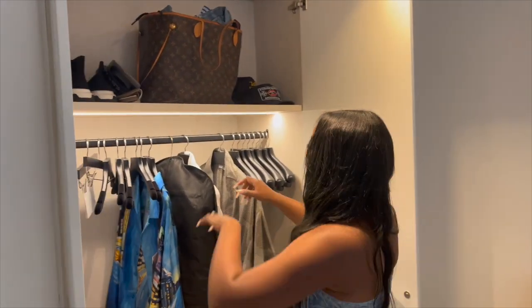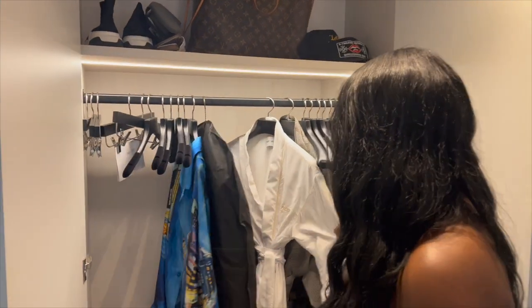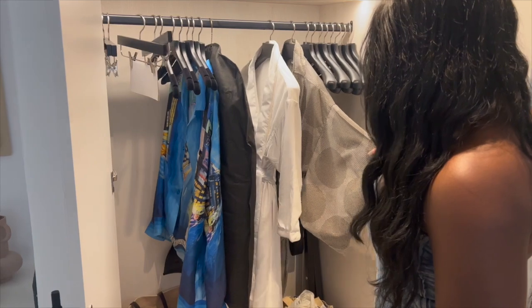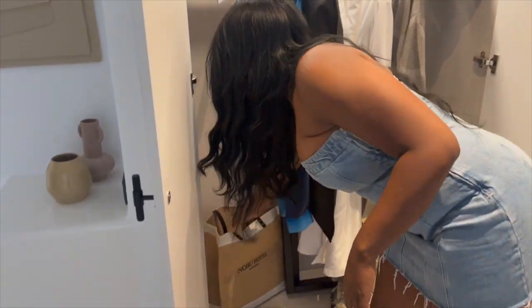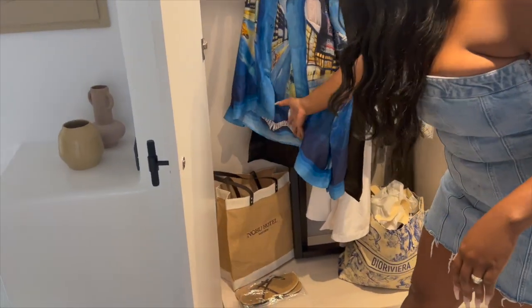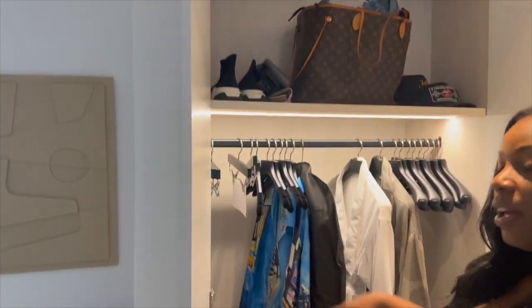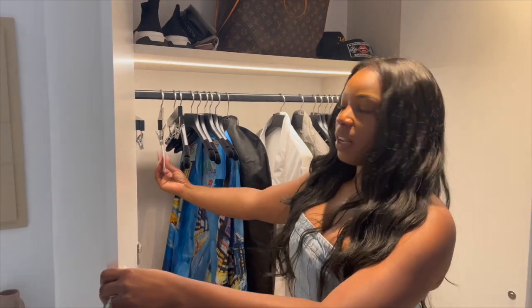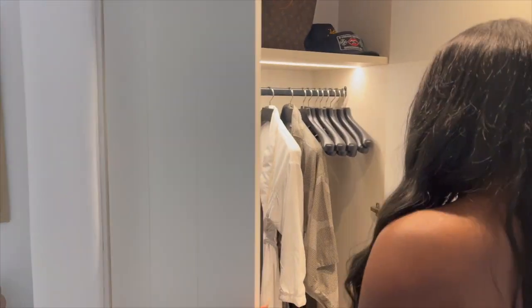Here you have a closet. The hotel comes with two robes — both of these are very nice. I feel like I want to put these on to take some pictures. They give you this bag that says Nobu Hotel, some flip-flops, plenty of hangers. Of course, if you need laundry service, they offer it here — you just fill out this form and put your clothes in the bag that they provide.